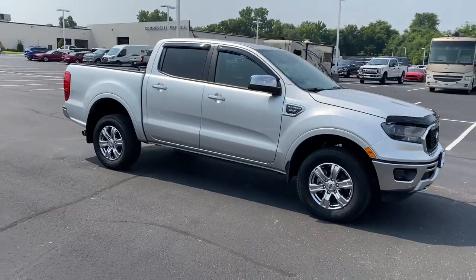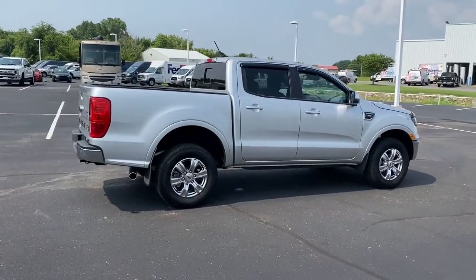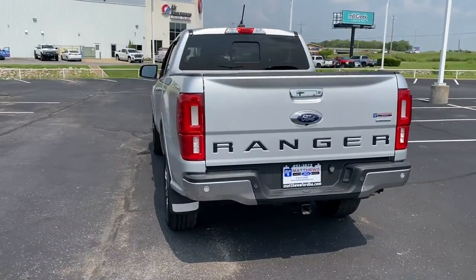Here's a Ford Ranger, the mid-size pickup that's both smart and tough. With features like smart terrain management and driver assist tech, straightforward controls, and a rugged, dependable build, this truck helps you make the most of your outdoor lifestyle.